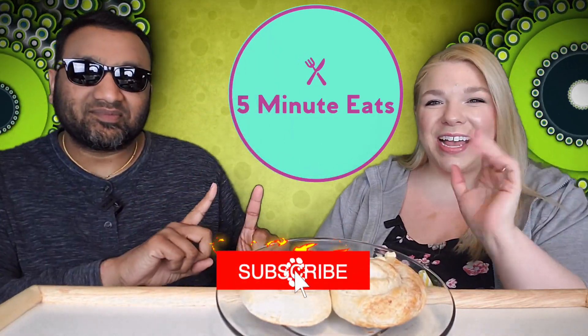Hey everyone, welcome back to Five Minute Eats! We have a little Eastern European pastry item for you from the former Yugoslavia. What country is it? Bosnia and Herzegovina — apparently two separate countries, but they call themselves a couple, united, and they have this interesting product.